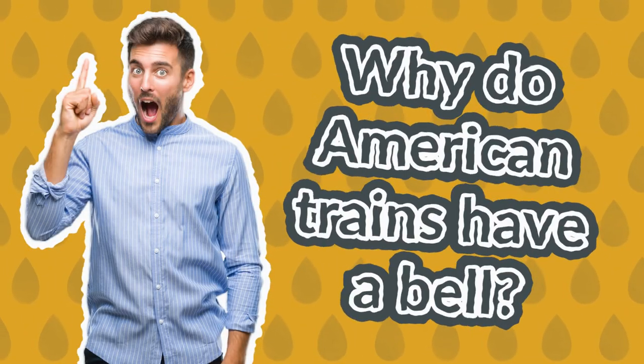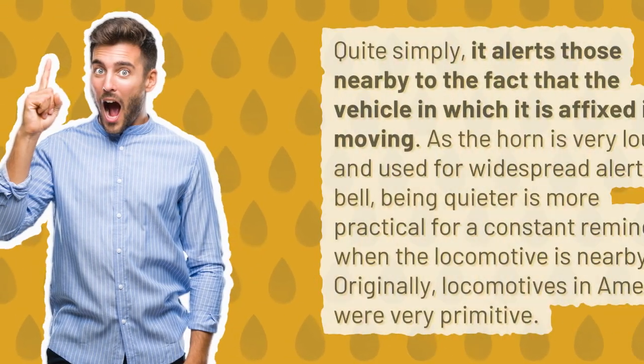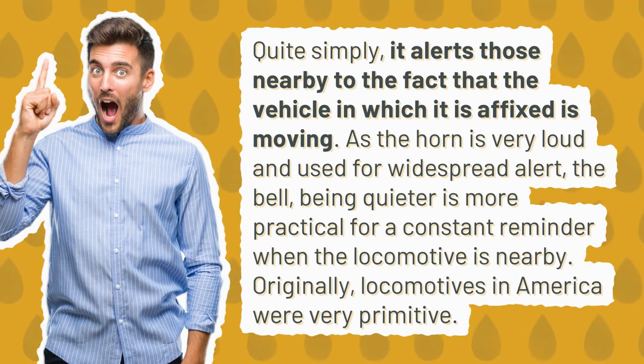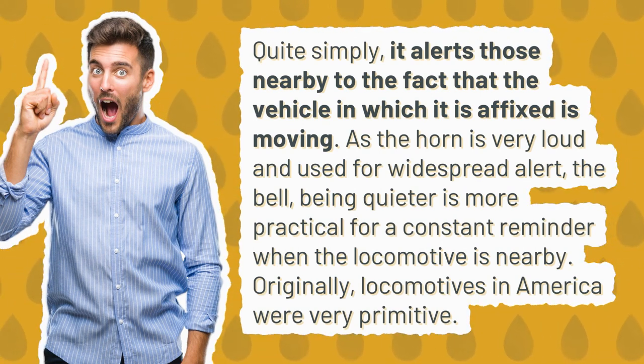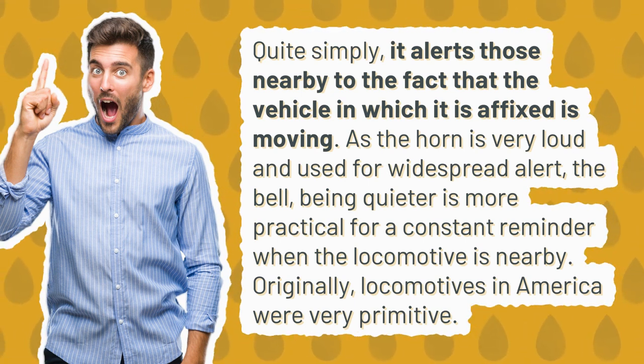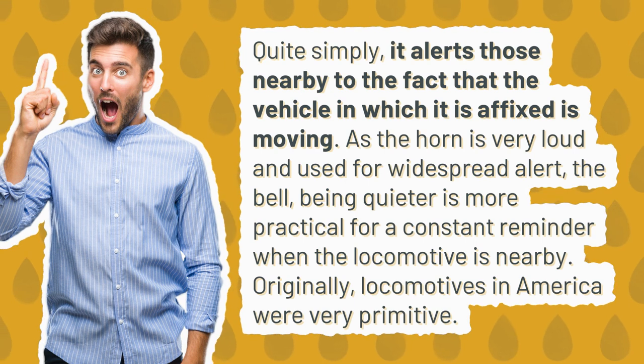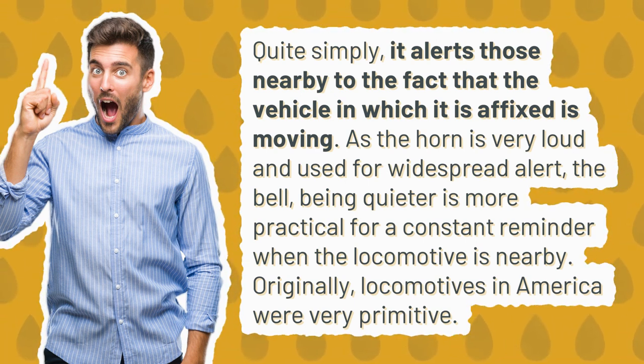Why do American trains have a bell? Quite simply, it alerts those nearby to the fact that the vehicle in which it is affixed is moving. As the horn is very loud and used for widespread alert, the bell, being quieter, is more practical for a constant reminder when the locomotive is nearby.